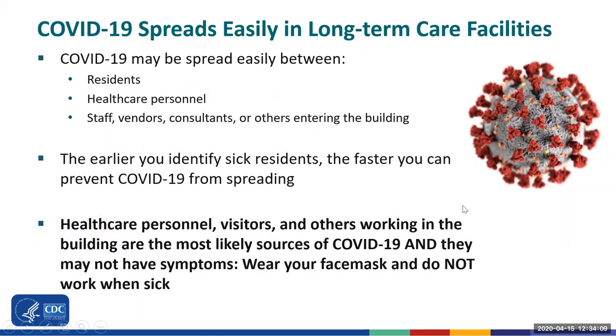COVID-19 can be spread easily in long-term care facilities, including nursing homes, assisted living, and other residential care settings, and can spread between residents, healthcare personnel, and others working in the building. The earlier you can identify sick residents, the faster you can prevent COVID-19 from spreading throughout the building. This can keep both you and your residents healthy.